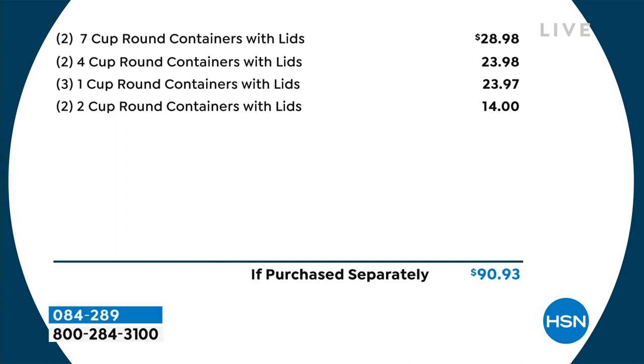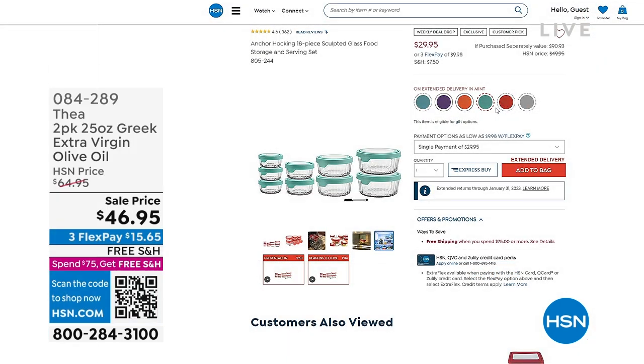I personally purchased the 7 cups myself. At that point I only saw the 7 cups with that fluted design — that pays for the price of admission. But you're also getting your 2-4 cup, your 3-1 cup, and your 2-2 cup, exclusively here at HSN. If you're getting today's special, you've already paid for shipping — it's $75 and you are getting free shipping here at HSN.